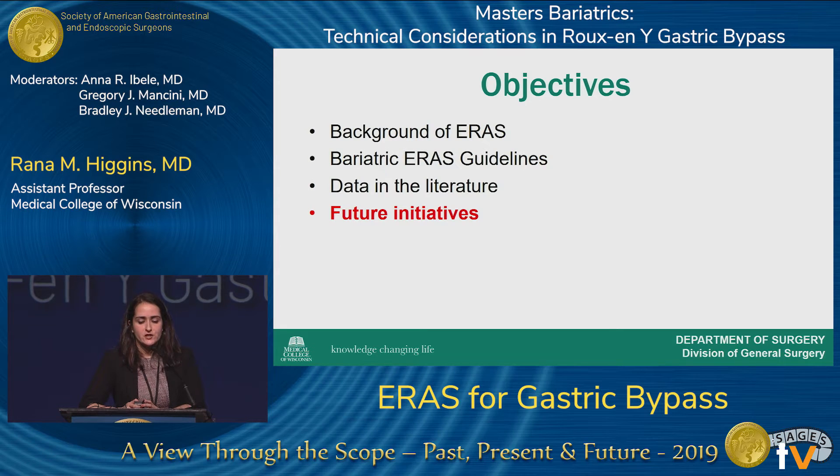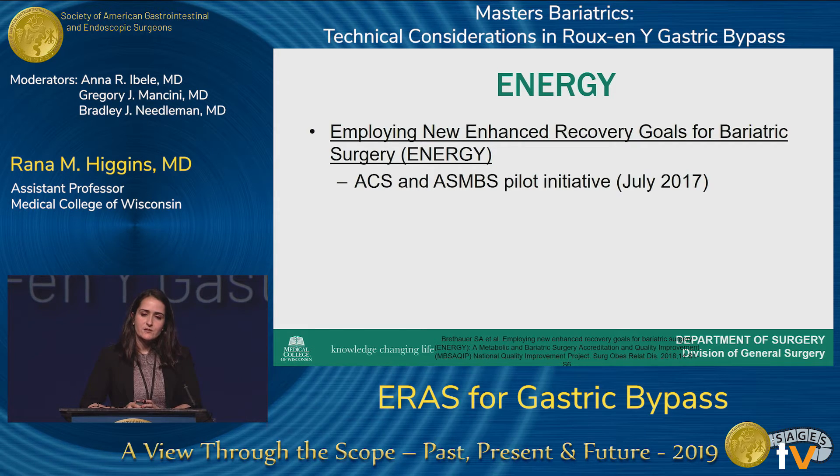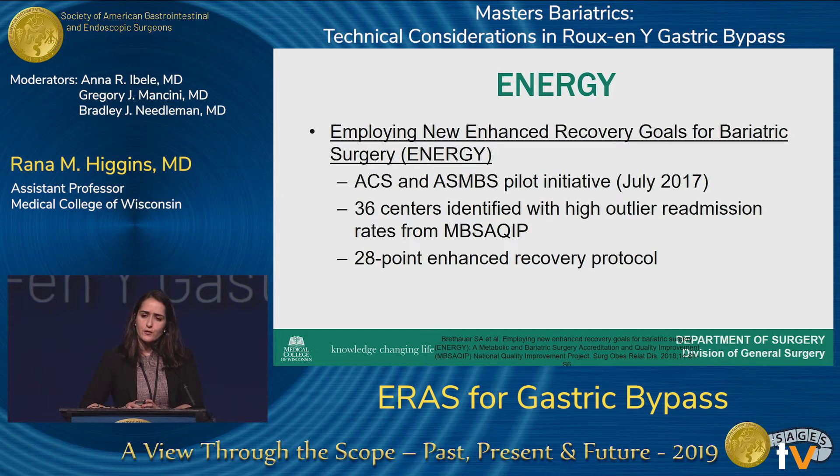What are some future initiatives? The ACS and ASMBS have combined to create an initiative called Employing New Enhanced Recovery Goals for Bariatric Surgery, or the ENERGY Initiative. This was a pilot initiative started in July 2017, consisting of 36 centers identified by the MBS-AQIP database with high outlier readmission rates, with the goal of minimizing their risk of readmission and complications. All centers were put through a 28-point enhanced recovery protocol.